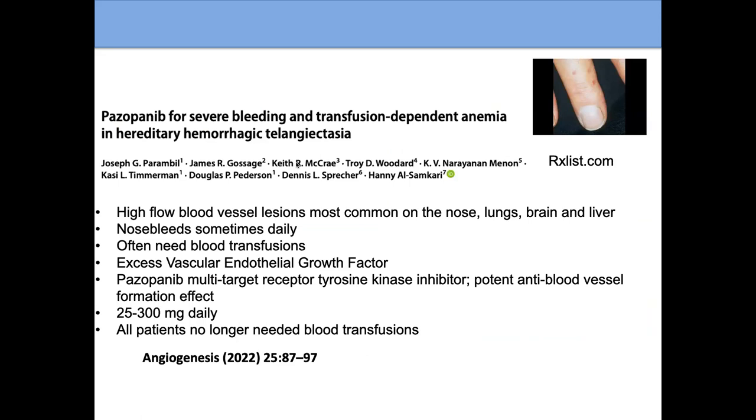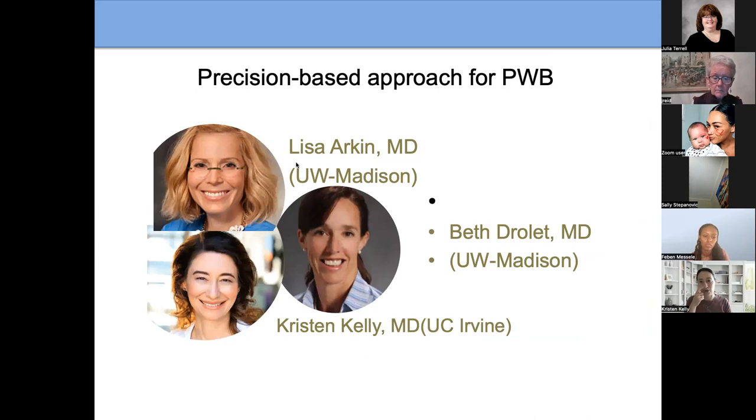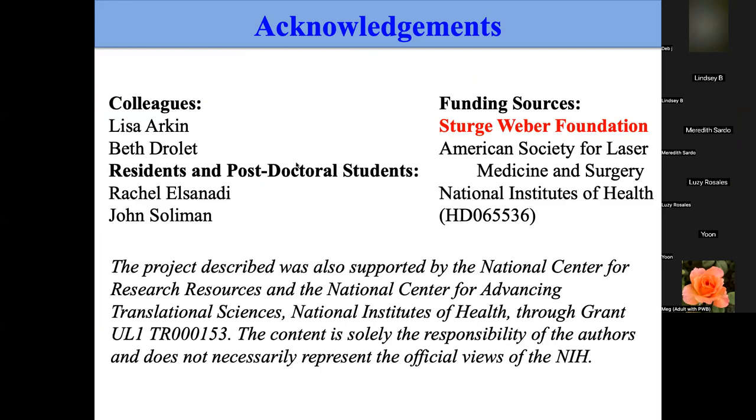Another condition, hereditary hemorrhagic telangiectasia, involves extra blood vessels and is being studied with pazopanib, which can help those blood vessels go away. There may be many other medications not yet thought of. I'm excited to be working with Lisa Arkin and Beth Drillet at the University of Wisconsin on other medications. The Sturge-Weber Foundation is a fantastic organization that helps fund all of this research and is here to help everyone.